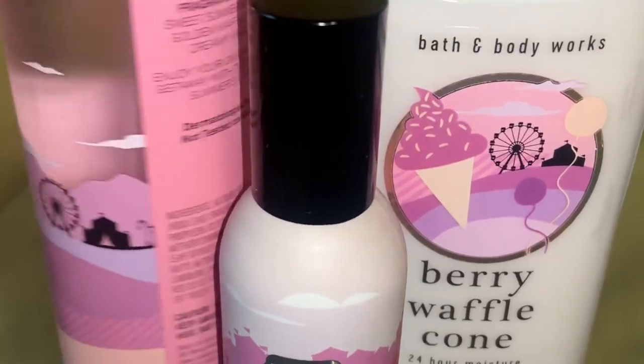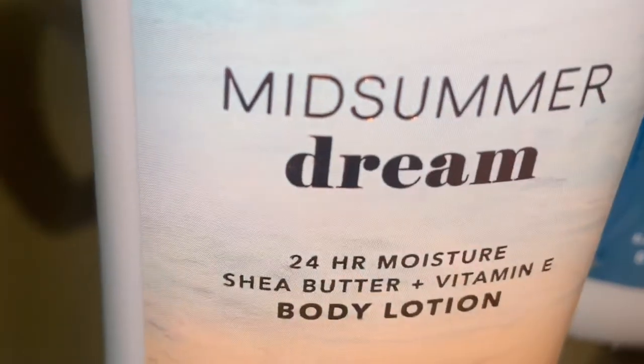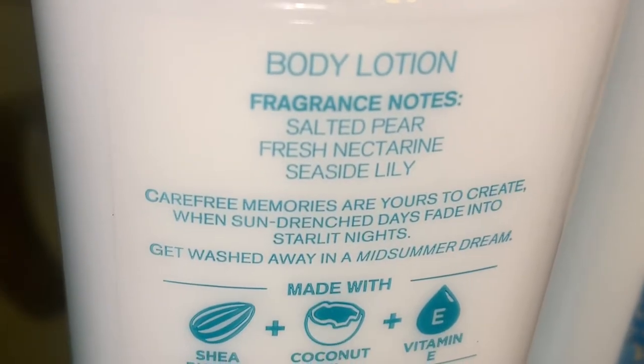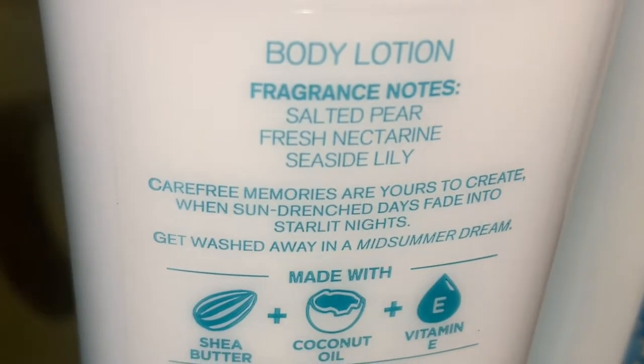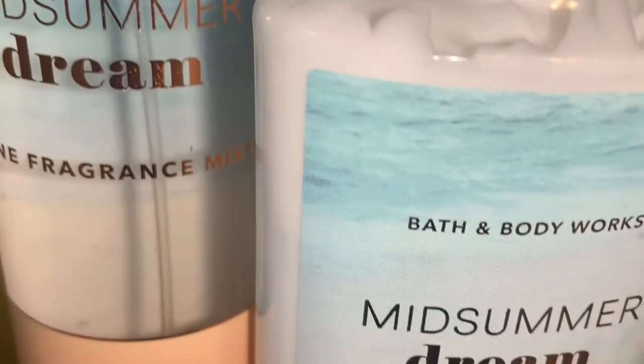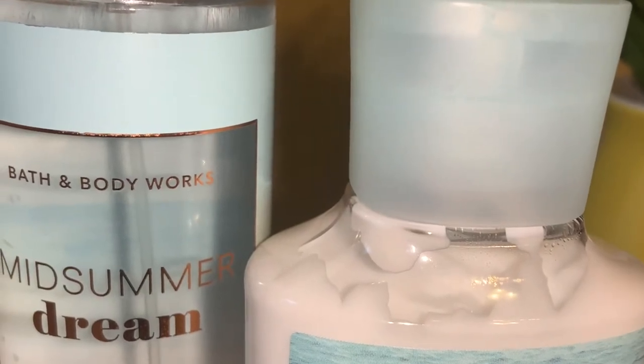I also picked up a Midsummer Dream Lotion. The scent notes are Salted Pear, Fresh Nectarine, and Seaside Lily. Carefree memories are yours to create when sun-drenched days fade into starlit nights — get washed away in a Midsummer Dream. I get the Salted Pear and Nectarine in the lotion, whereas in the spray I get a lot more of the Seaside Lily. In the lotion it's very salted — you get a lot of the Salted Pear and Nectarine. I'm really excited I picked up the lotion. This is an amazing scent; I'm even thinking about buying a backup. The scent notes work very well together.